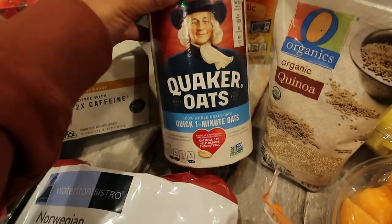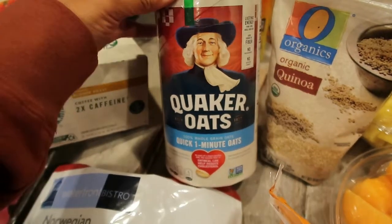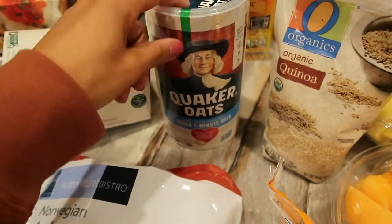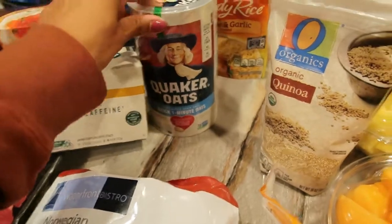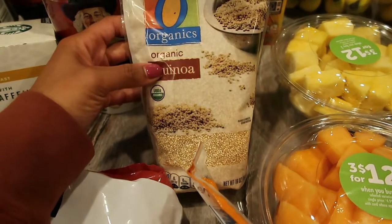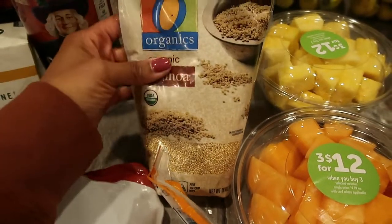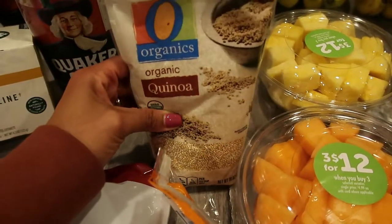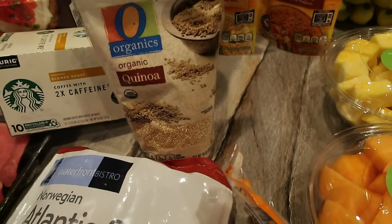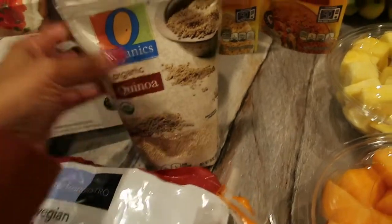I did pick up some Quaker Oats. I usually like the old fashioned oats, but my plan does call for quick oats for breakfast. So I picked up a small container of this quick one-minute oats for breakfast this week — I'm not sure if my plan will change next week. I also got a bag of quinoa because my lunch calls for quinoa this week. If you guys want me to show you my meal prep for the week, please let me know in the comments. I'd love to film that for you guys.